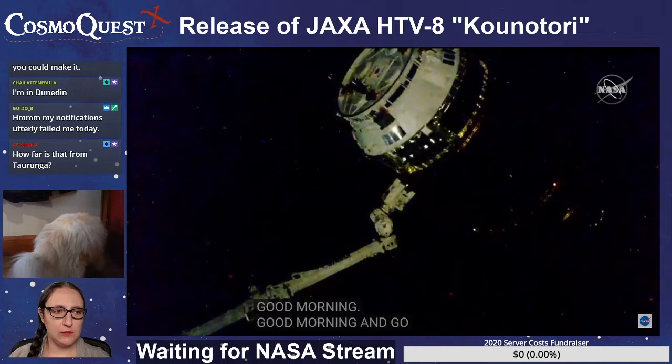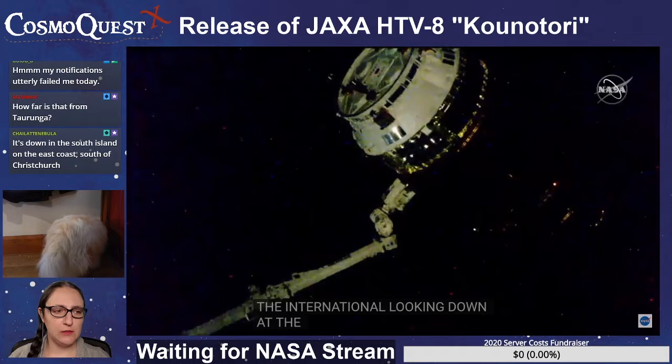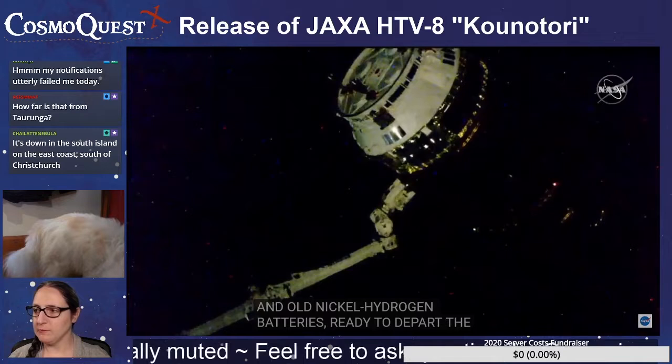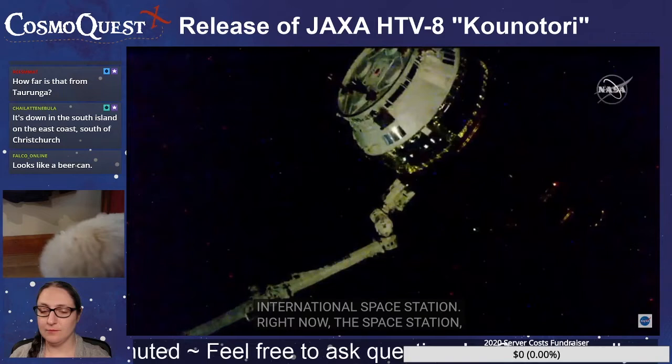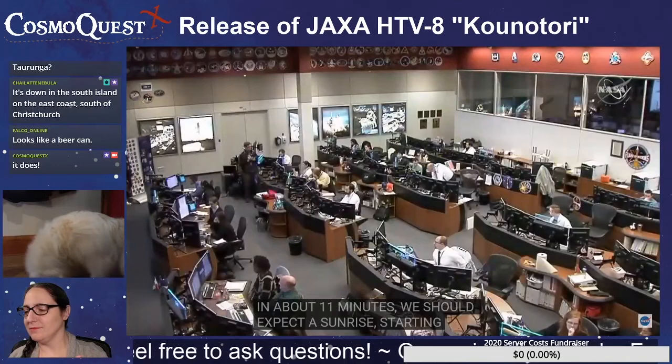Looking down at the HTV — the H2 Transfer Vehicle, Kounotori 8. Loaded with trash and old nickel hydrogen batteries, ready to depart the International Space Station. Right now the space station and Kounotori are in orbital nighttime. The space station itself is 262 statute miles just south of Japan. In about 11 minutes we should expect a sunrise, starting a nine-minute countdown until a 12:20 p.m. Central Time release of Kounotori this afternoon.